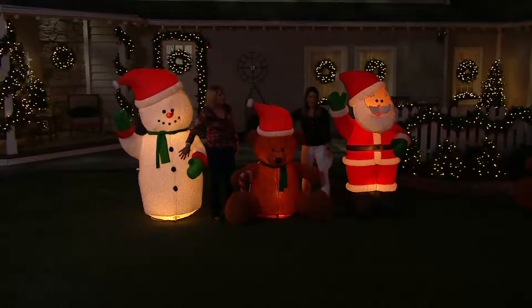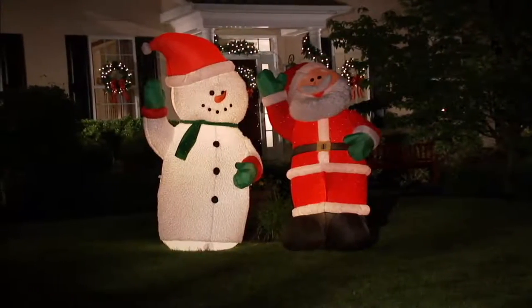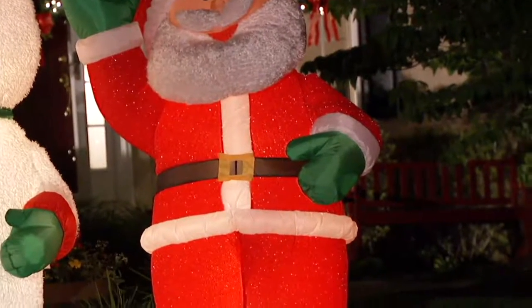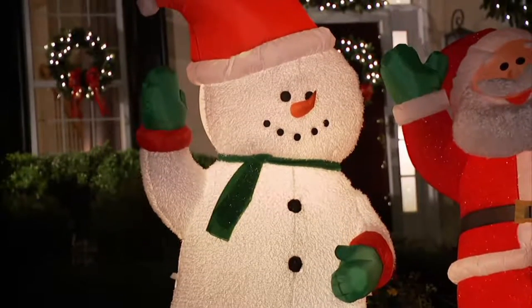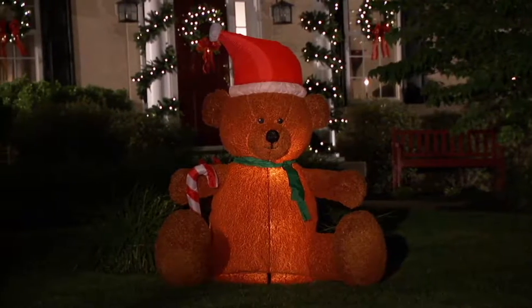They light up from within — there are incandescent bulbs inside so it really does cast a very nice glow. You can see there's our snowman, you just plug it in. During the day they're absolutely adorable, and then at night when it gets dark, you can see what happens. It's 24 hours of cute — they're never not cute. They're just adorable, and the price is right.